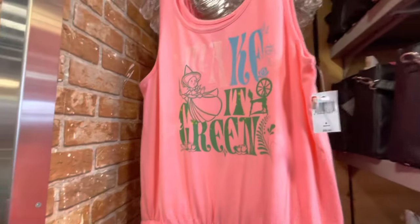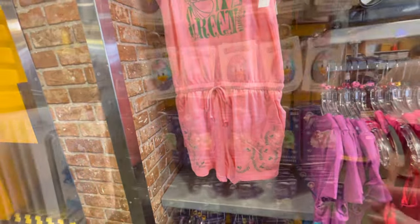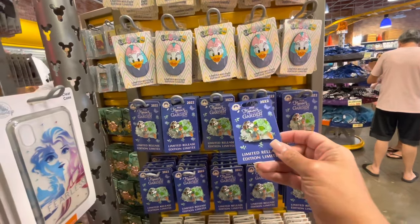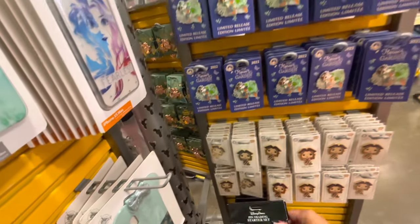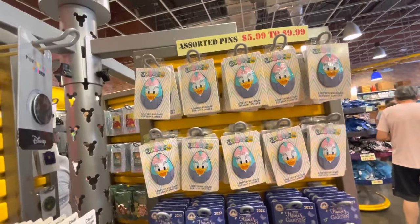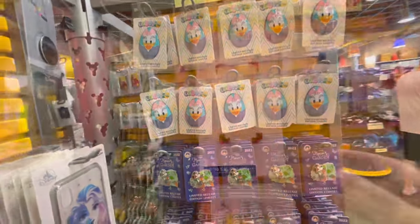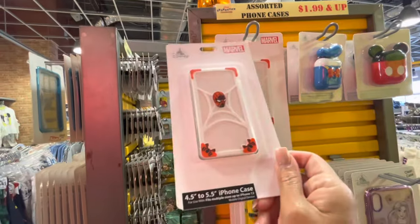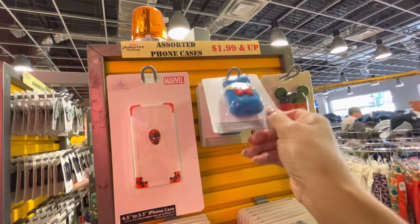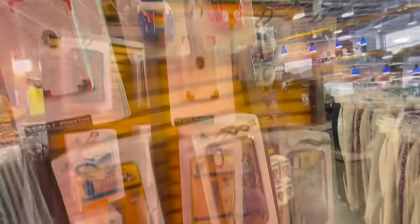Make it green — from 'Make It Pink and Make It Blue' — $15.99 jumper, only smalls. Here at the racks they have the Flower and Garden Limited Release Pin for $7.99. They have a Coco Pin Trader Starter Set, $17.99. Still got the extravaganza with Daisy — these are $7.99. Got an iPhone case for a small one, 4.5 to 5.5, Marvel, $10.99. Got the ear pod holders — originally $7.99 for the ear pod holders.